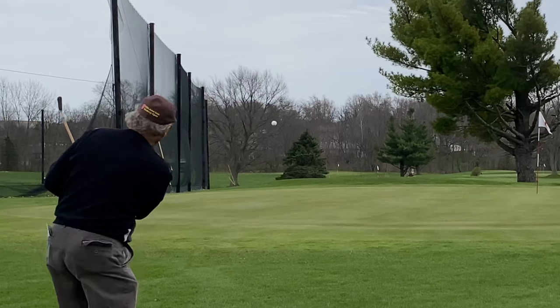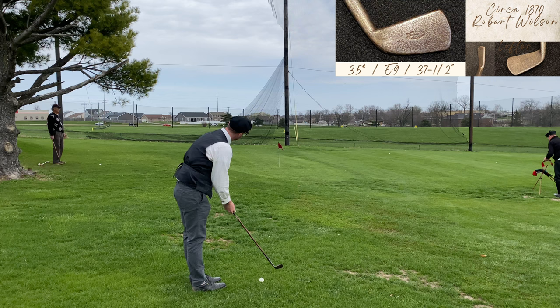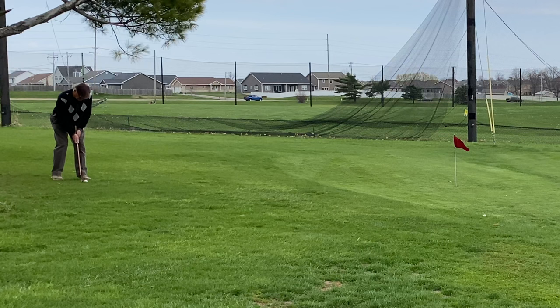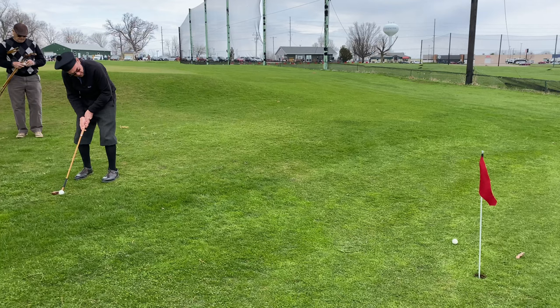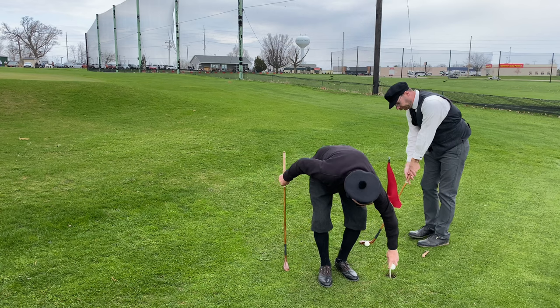Denny Lane laid out this course for us. We could have played the regular executive course layout using the real greens, but Denny wanted to give us as authentic an experience as possible, so he actually mowed these greens. They run about a one on the Stimpmeter and are very inconsistent as far as roll is concerned, so you get a real sense of what it would be like to play feathery golf back in the day — you really can't take any short putt for granted.